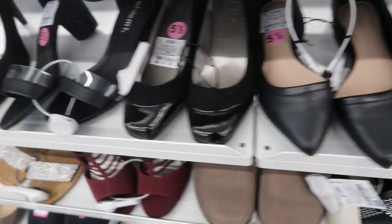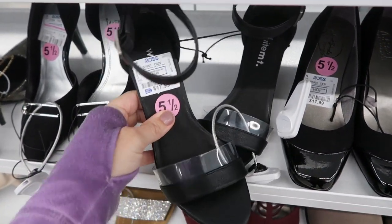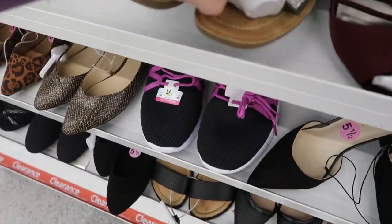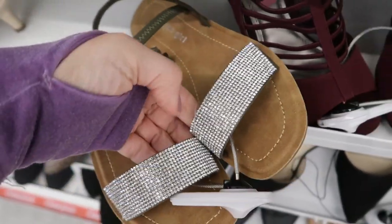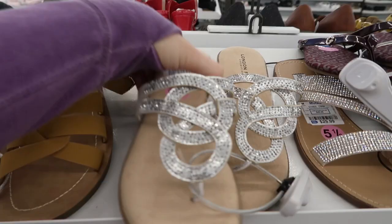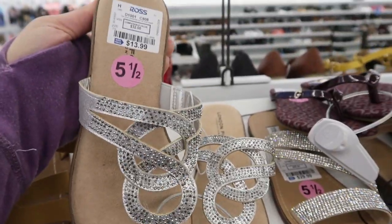I think we saw those last time. These are really cute with that clear detail by White Mint for $17.99. And Madden Girls $15.99. I really like these two - they look really comfy, by London Frog, they're $13.99.